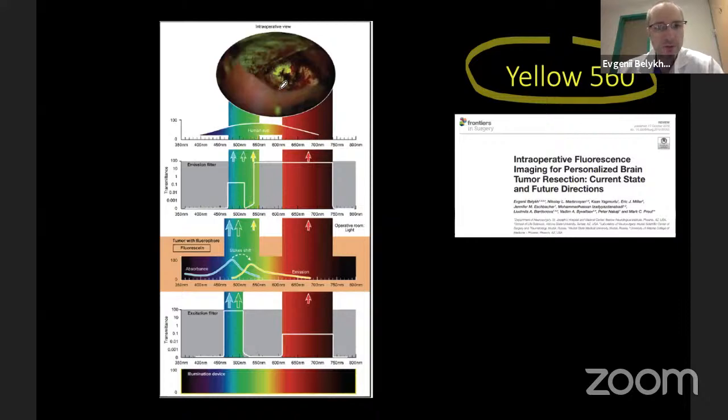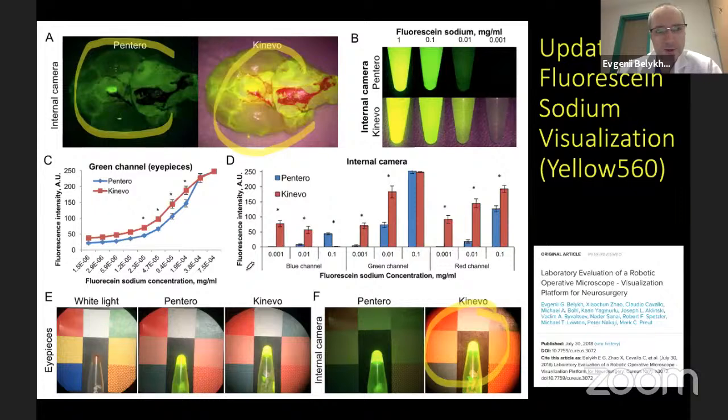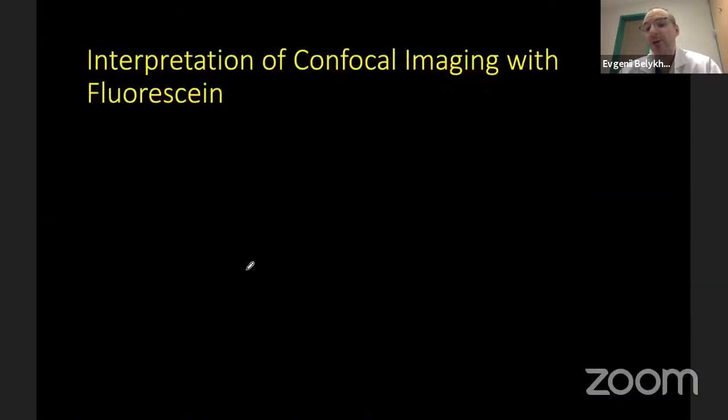The Yellow 560 microscope visualizes fluorescein in a white-field image by exciting with a white-spectrum illumination device in two bands — red/blue and green — and capturing the additional fluorescent band via an emission filter. This fluorescent spectrum passes within the limits of human vision so it can be seen through the oculars. We recently published a paper showing new optical advancements allowing more realistic colors compared to previous microscope generations, enabling better visualization of both fluorescence and normal brain.